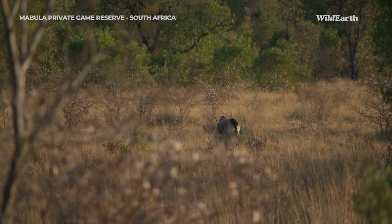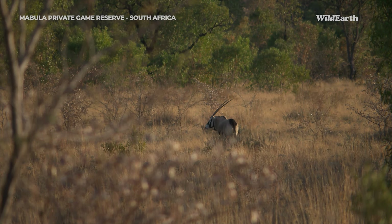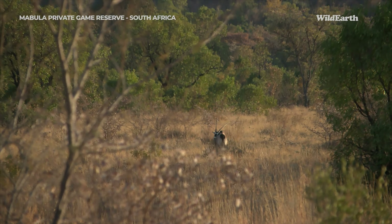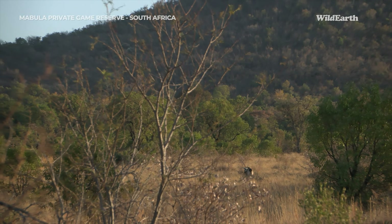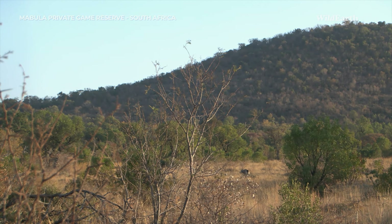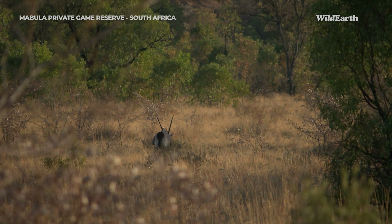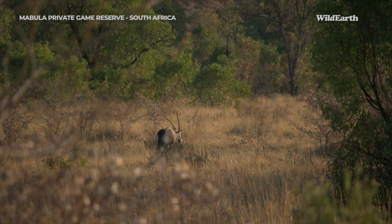What a beautiful scene here with this Gemsbok just below the hill. You can just see the horns there catching the sunlight, doing a bit of grooming now. They are such beautiful antelopes in so many ways — their colouration is very iconic and of course those very long sharp horns on top of their head.